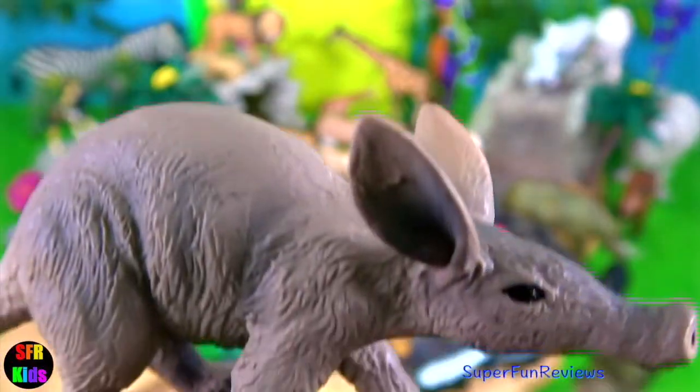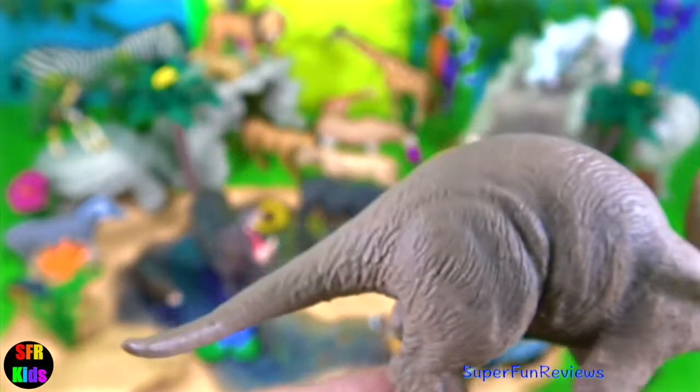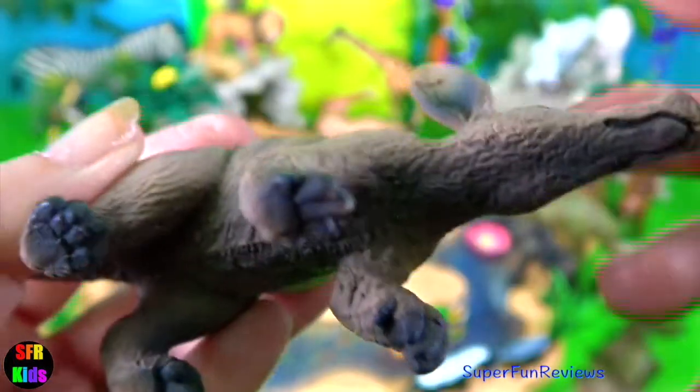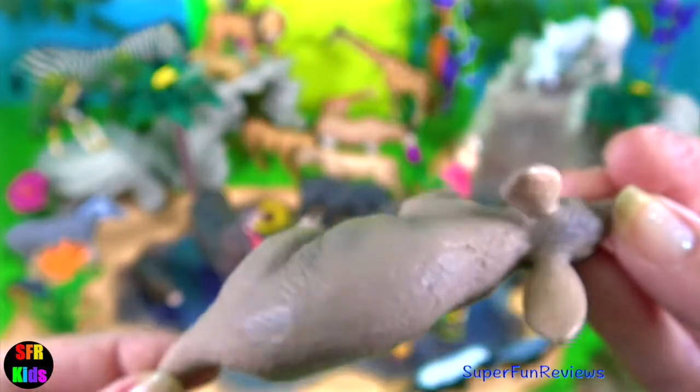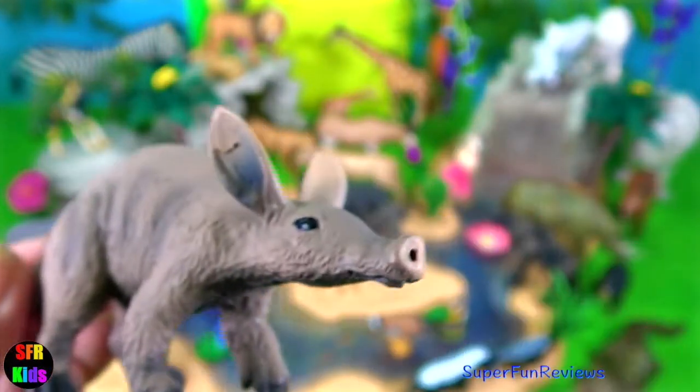The aardvark. It's a nocturnal mammal whose diet consists mainly of ants and termites. It uses its excellent sense of smell to find food and its long sticky tongue to capture its prey.